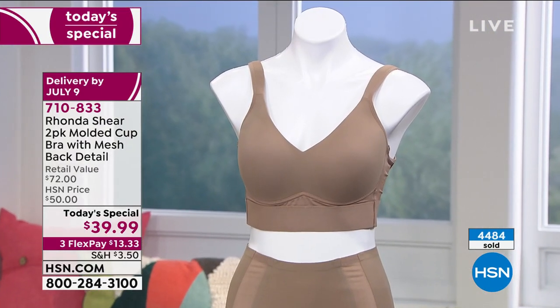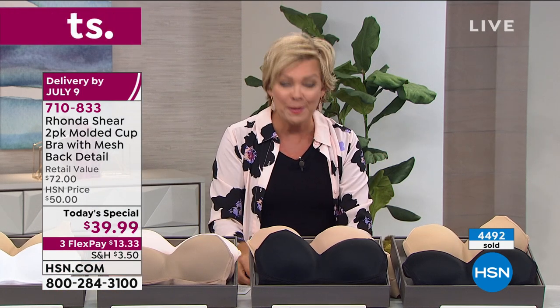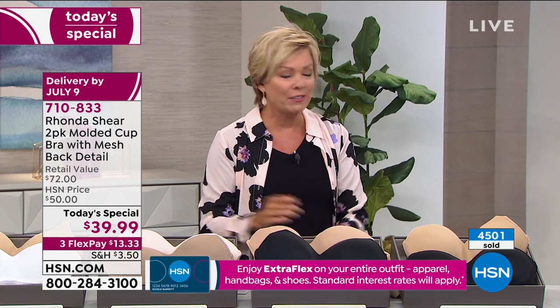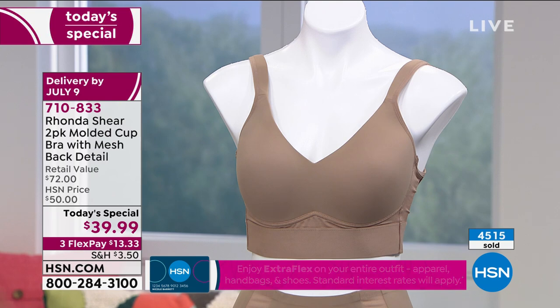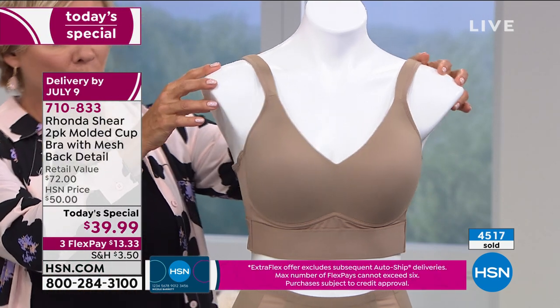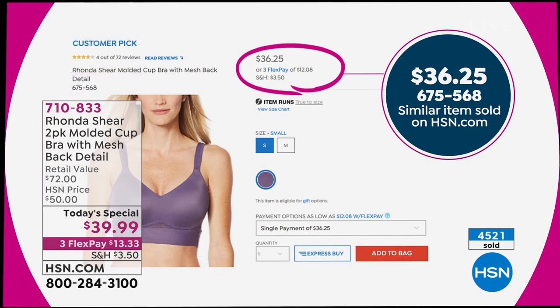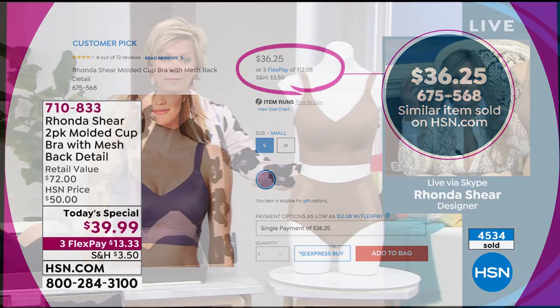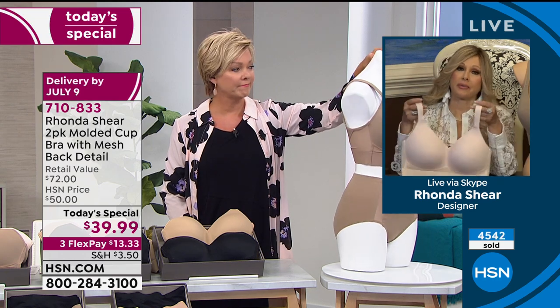This is not going to be continuing - this is only today. After today they're still pretty affordable at about 50 bucks, but today they're under 40 on three flex. They retail for somewhere over 70. The truth is they do retail for over 70 because this one alone on HSN.com right now is $36.25. Even that's a great price. Most bras start even at the lower end, like $54. So this is a phenomenal buy.